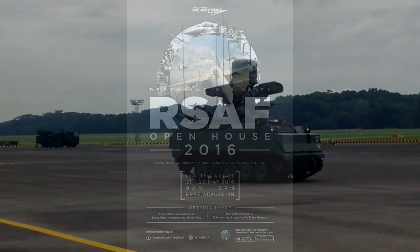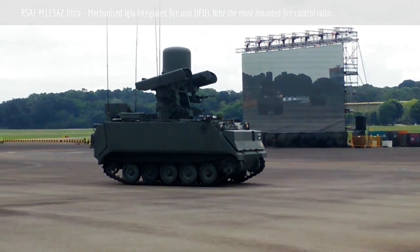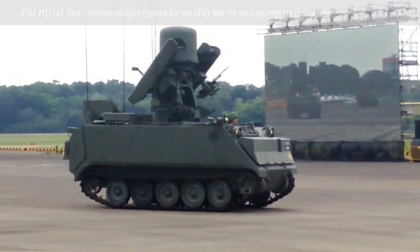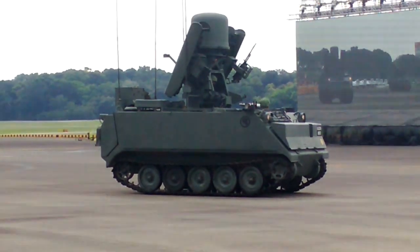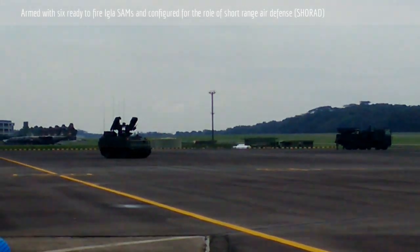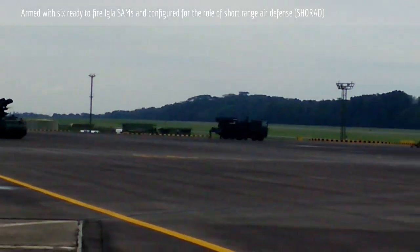A fire unit equipped with a launcher and an integrated fire unit which works as an additional radar. It enhances RSCM's ability to engage threats more responsibly and effectively. The system is capable of intercepting targets up to 5 km in range and 3 km in altitude.